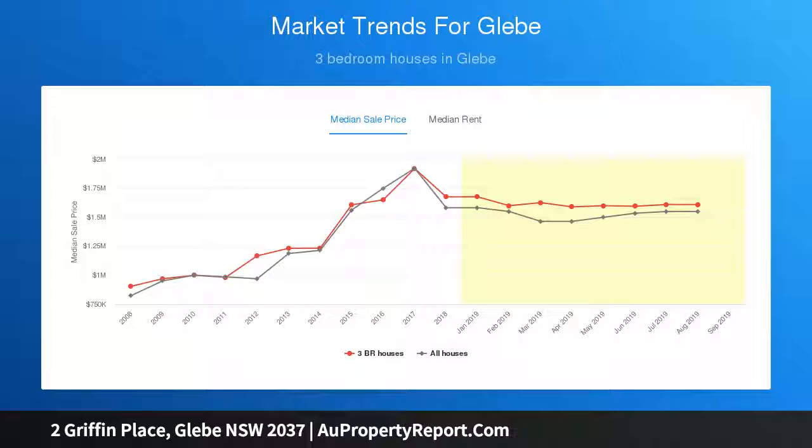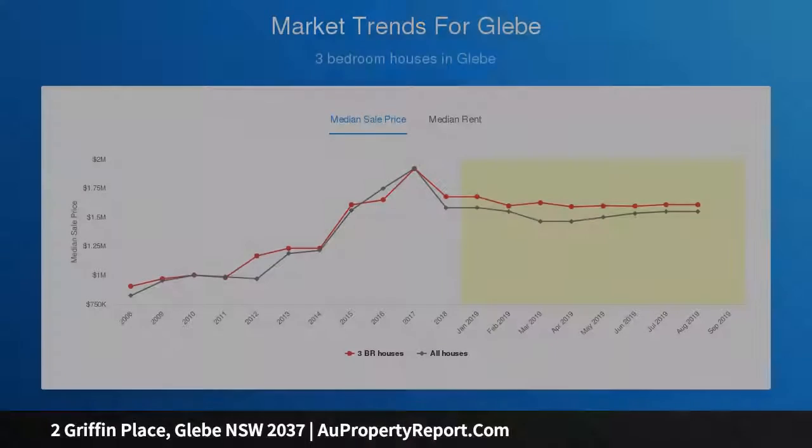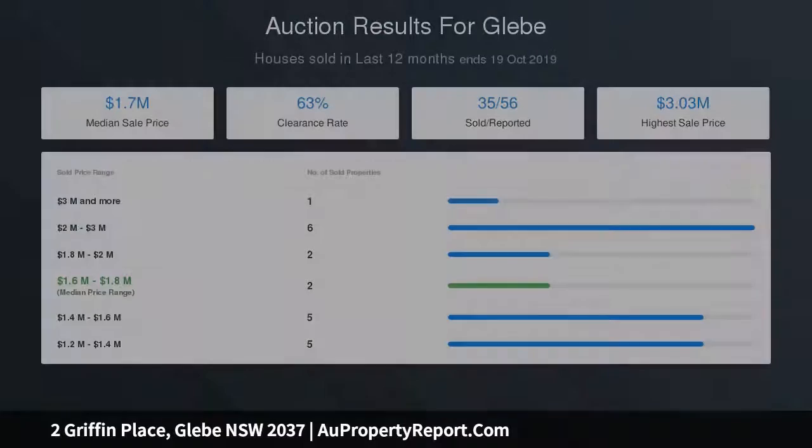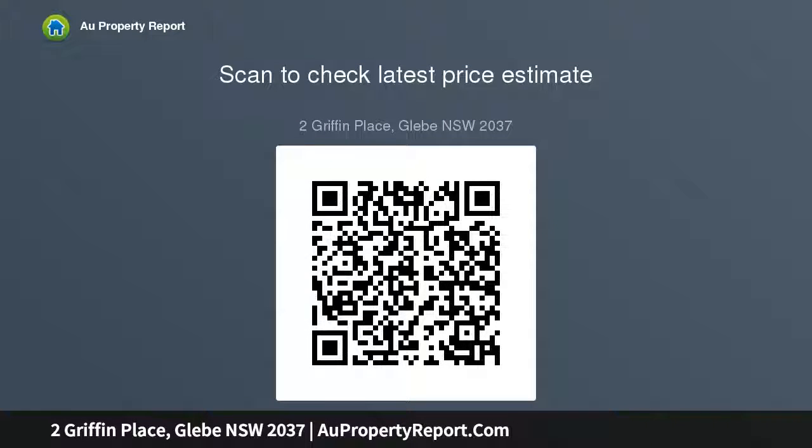Sleek Caesarstone, European gas kitchen, laundry, powder room, roof deck with built-in gas barbecue and spectacular harbour views, designer bathrooms, DLUG and a storeroom with internal access, 250 sqm of indoor-outdoor living, zoned air, custom joinery.